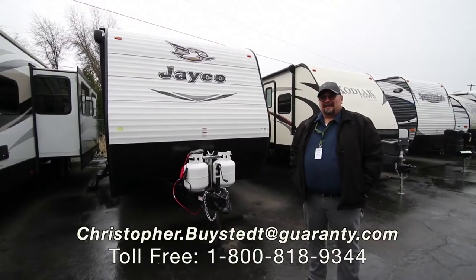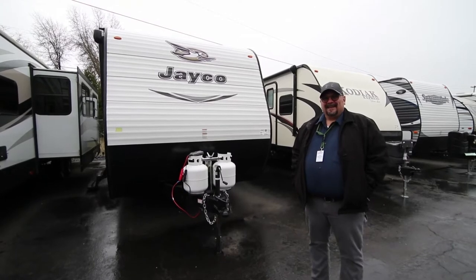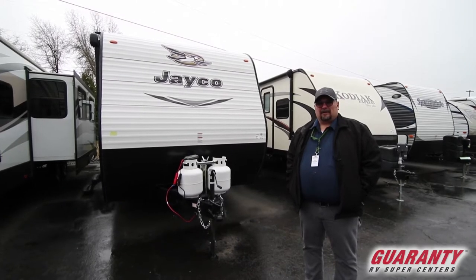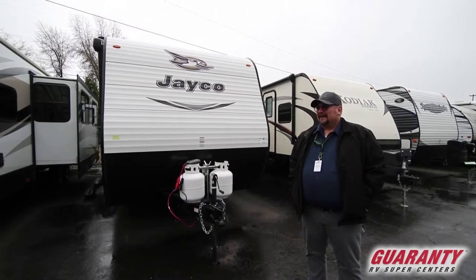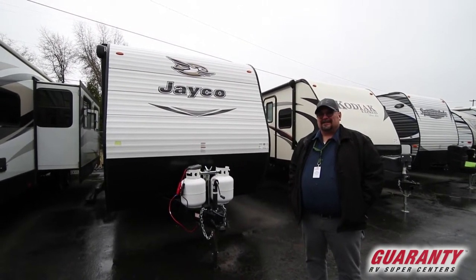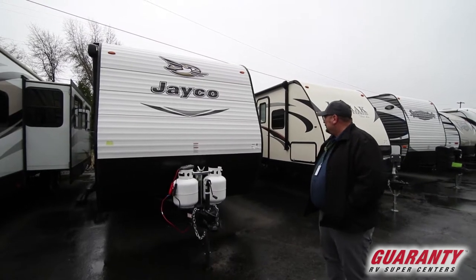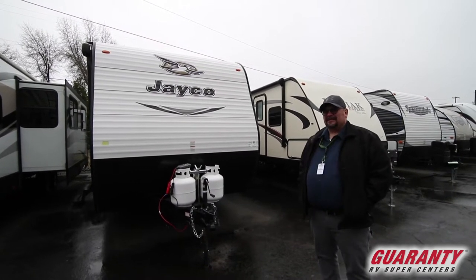Hey everybody, this is Chris Beistead coming at you from Guaranty RV in Junction City, Oregon. So many times people say, what can I get that would be really fantastic for the whole family? I've got a couple kids I need to sleep, but I want a private bed area. This is a trailer that I think you're going to really like — it's chock full of surprises and at a really great price right now. This is the 2017 Jayco J-Flight 287BHSW.